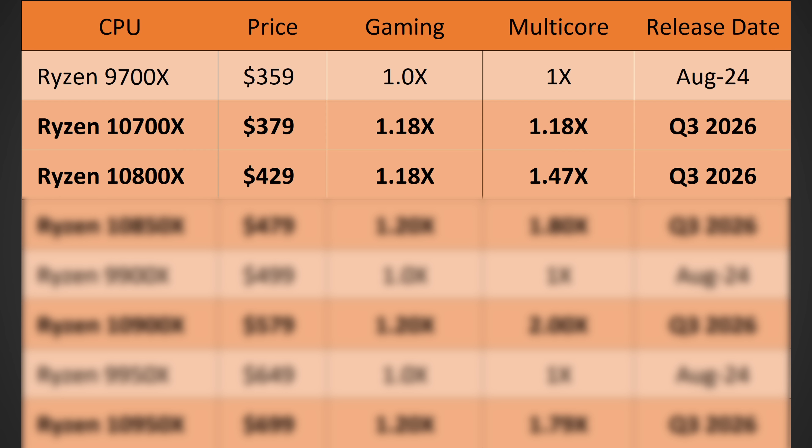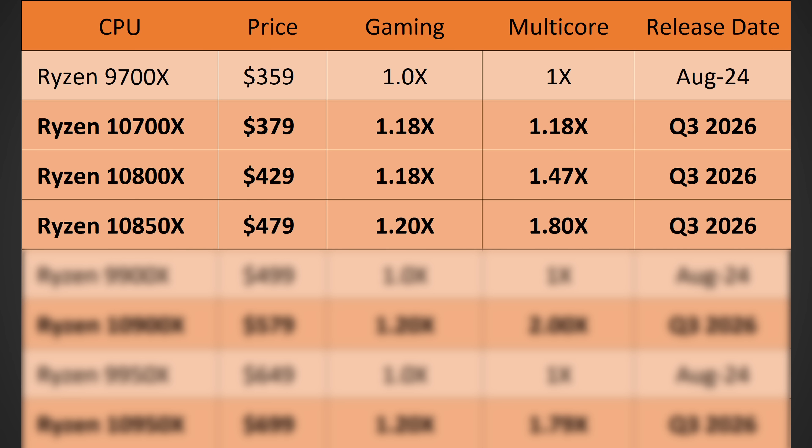Next up, the 10850X — the 12-core, 24-thread model — should be around $479. Yes, this will be a price increase technically, but you're getting way more cores, so I think it's fair. This should bring around 20% more gaming performance and around 80% more multi-core performance than the 9700X. And if you're sitting on a 7700X, 5700X, or even a 3700X, that would be an insane improvement in multi-core — probably getting into the 2X or 3X range in some scenarios. This should also launch in Q3 of 2026.